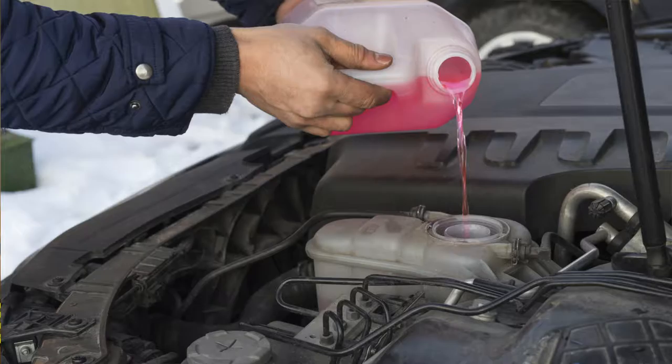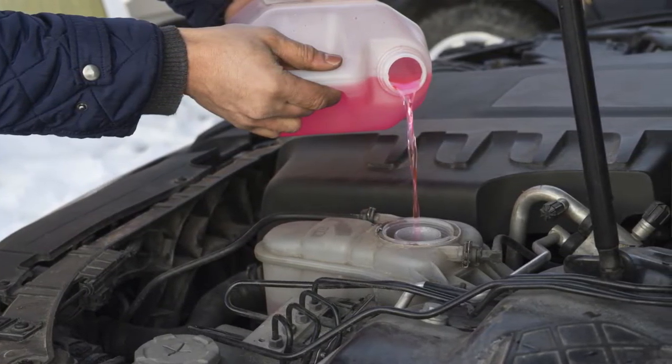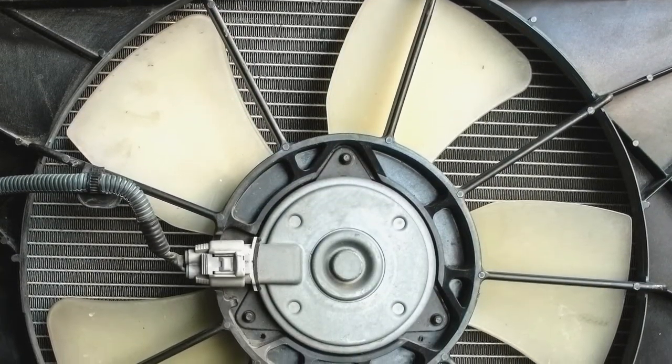The engine in your car or truck generates quite a bit of heat. Liquid coolant flows through the engine to collect this heat, then flows through the radiator using airflow to remove heat from the fluid.